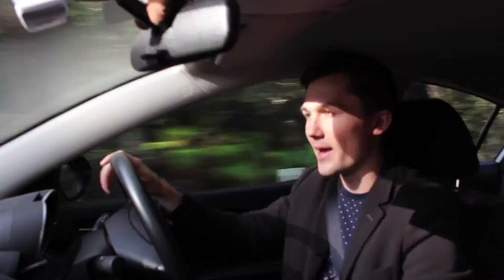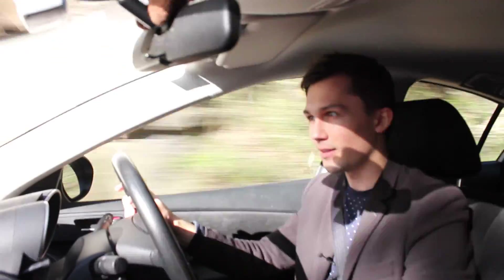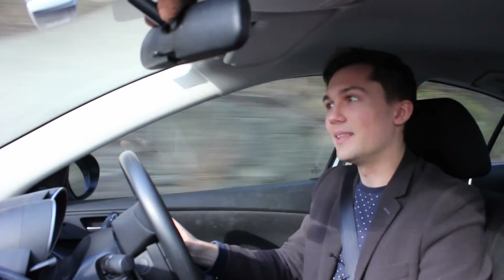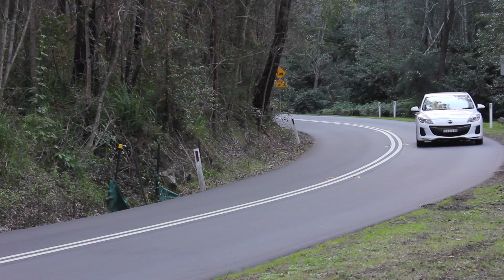This Mazda is powered by a perky little two-litre engine delivering 108 kilowatts through to its front wheels, and boy, does it love a good rev. A bit of a downside — the engine note isn't particularly inspiring. On the scale of lawnmower to F1 car, it probably leans a bit more towards the lawnmower, but that's no deal breaker at all.